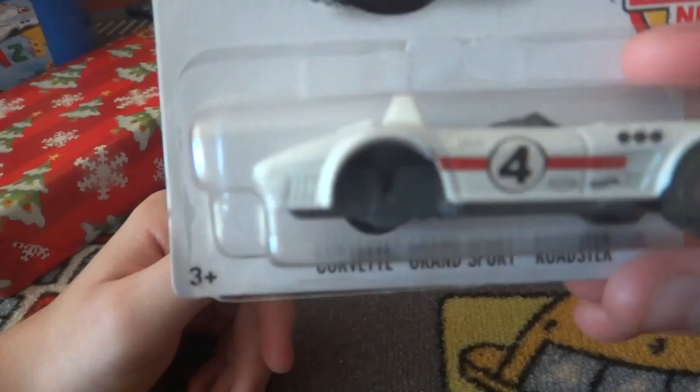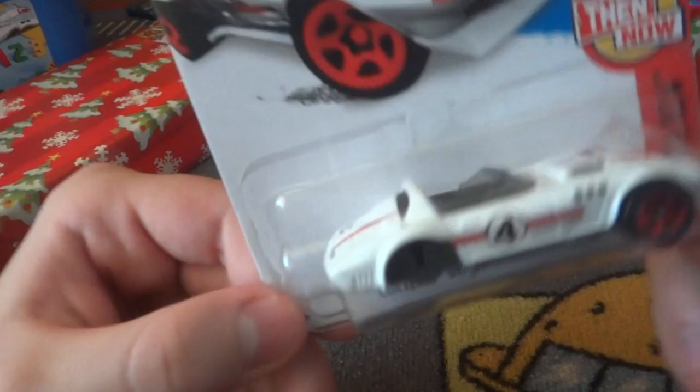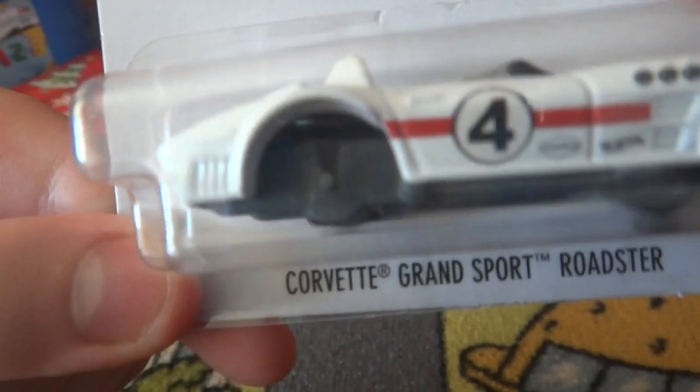Next up we have an error car, because we are missing - well, I'm not the biggest collector of errors; it has to be a very noticeable error, like a missing wheel. This one has a green wheel. So what is this? It's a Corvette Grand Sport Roadster. It's part of the 'Then and Now' series, and I think that was just a factory mistake because it still has the axle.